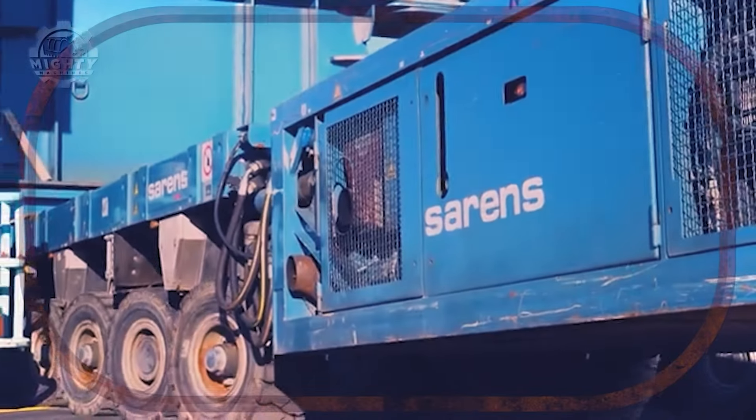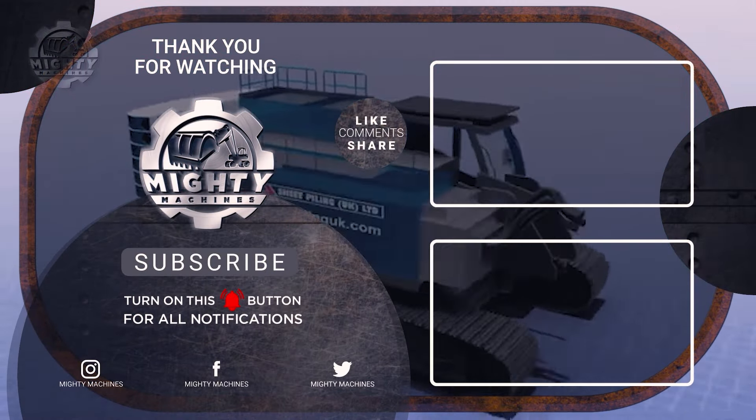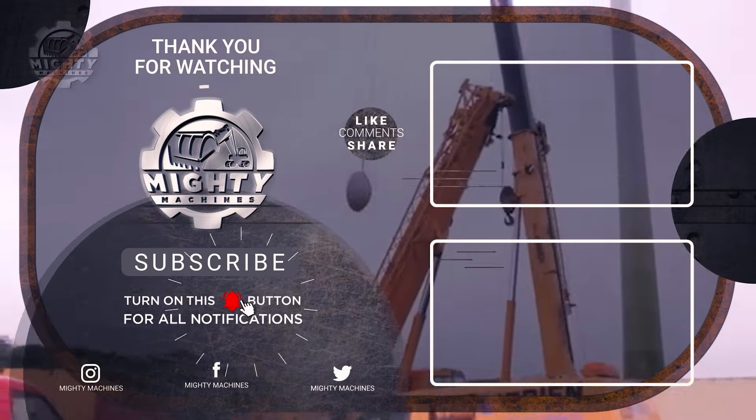And there you have it — a tribute to human achievement and engineering mastery. We sincerely hope you liked watching the amazing machines that enabled these amazing feats of engineering. Thank you for watching, and see you in the next videos.